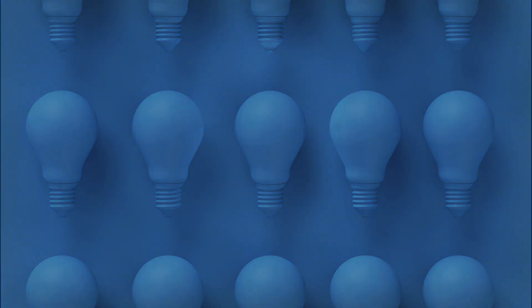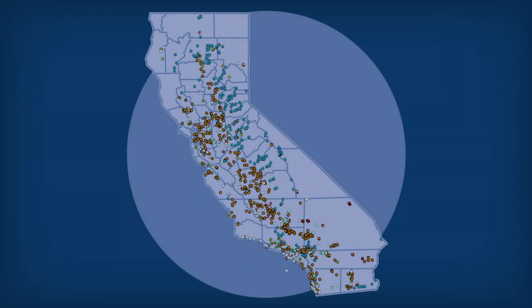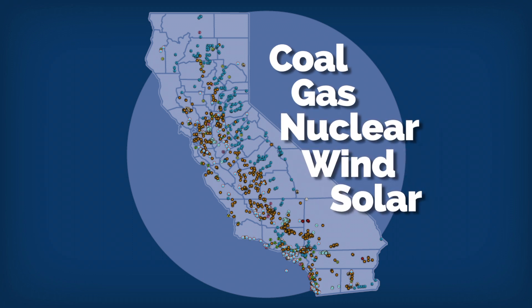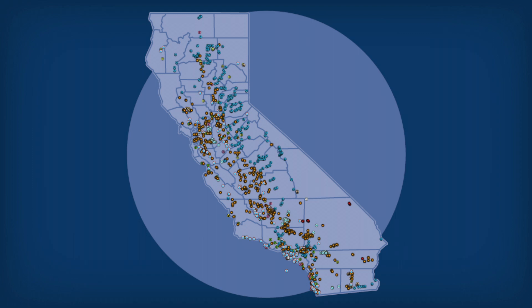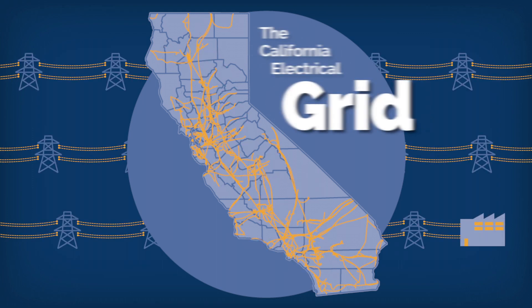Here's how it currently works. Huge energy-generating stations are scattered around the state, usually in remote areas. These facilities produce energy using coal, gas, nuclear, and more recently, renewable energy sources like wind and solar. Energy is delivered to the end user through complex transmission and distribution systems, also known as the grid.